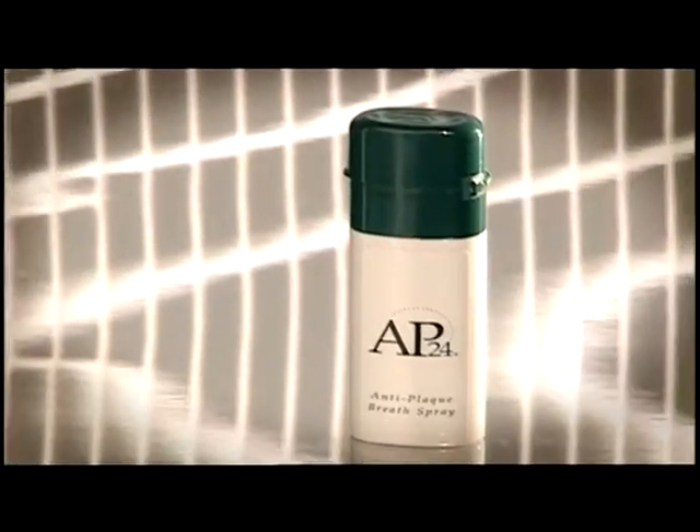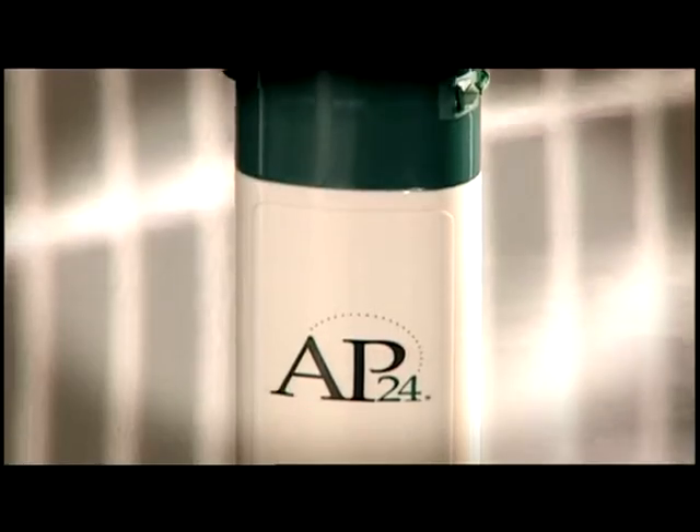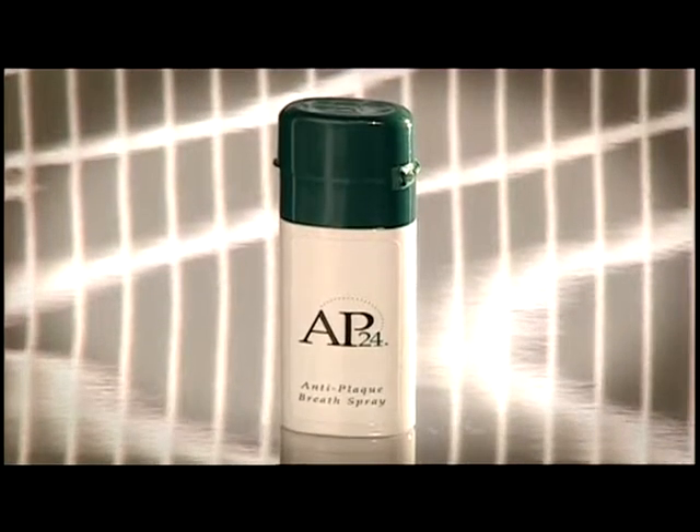AP24 anti-plaque breath spray is a quick and easy way to get fresh breath on the go. This alcohol-free formula doesn't just mask mouth odour, but freshens breath throughout the day with a burst of cleanliness. After meals or snacks, or any time you need a burst of freshness, spray the product three times on your tongue, then rub your tongue over your teeth and gum surfaces to ensure the spray is distributed throughout your whole mouth.